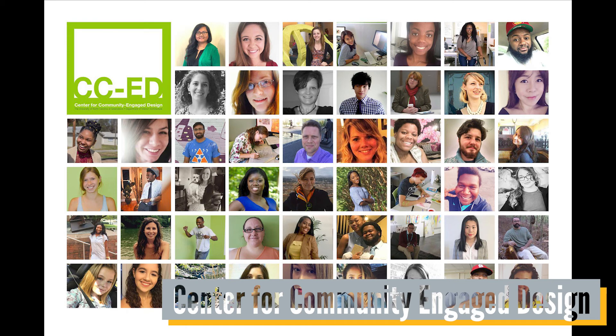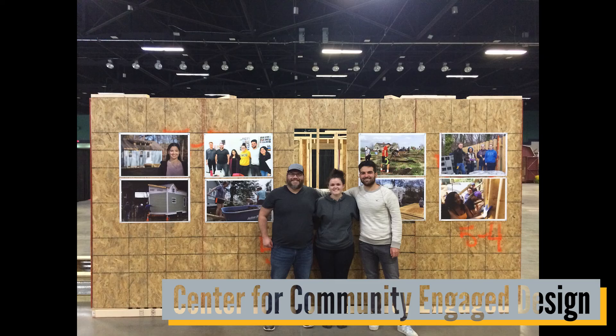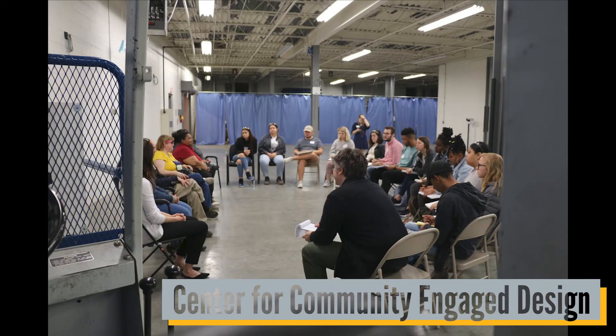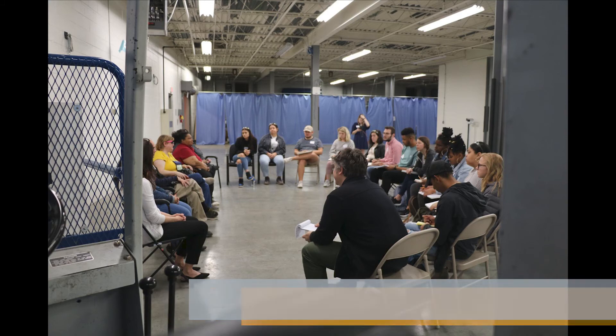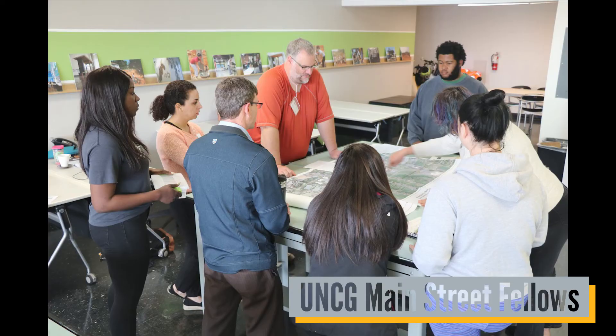Housed within the Interior Architecture Department is the Center for Community Engaged Design, also known as the CCED. This research center fosters community and university partnerships for meaningful research and design of the built and natural environments. The CCED is also home to the Main Street Fellows, which provides design assistance to the 94 Main Street communities across North Carolina. For more information about the CCED and Main Street Fellows, please visit iarc.uncg.edu.